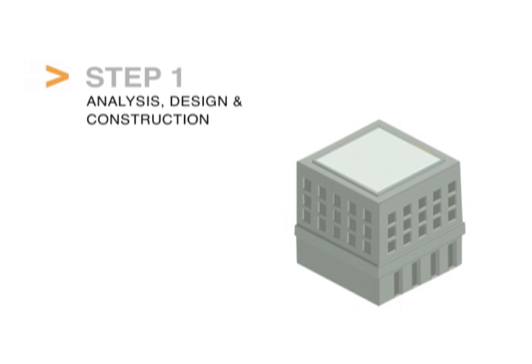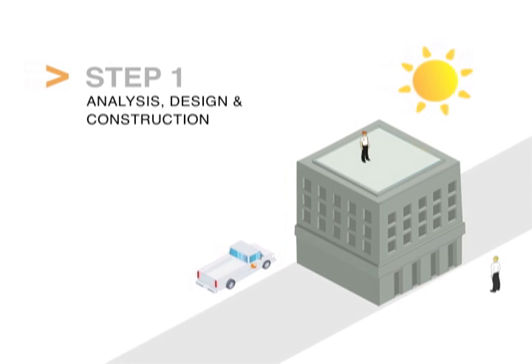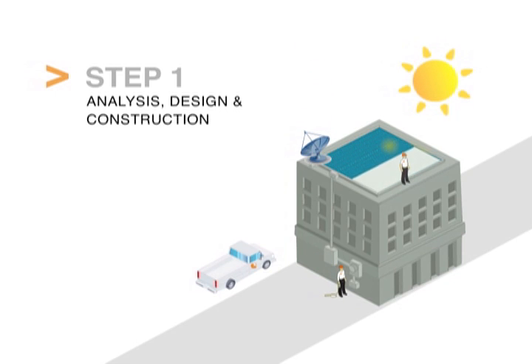Embracing solar has never been easier. Step 1: Analysis, Design, and Construction. SunEdison conducts an on-site assessment of your energy needs and solar production potential, and engineers a power system that utilizes the latest technologies, materials, and designs that will optimize solar energy production. SunEdison then manages the entire construction process, including logistics and the utility interconnect process.